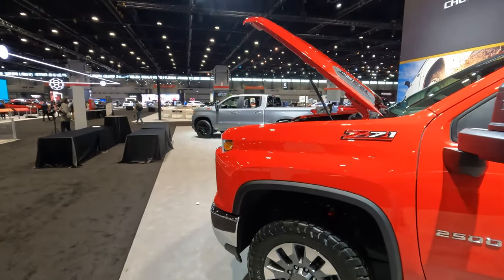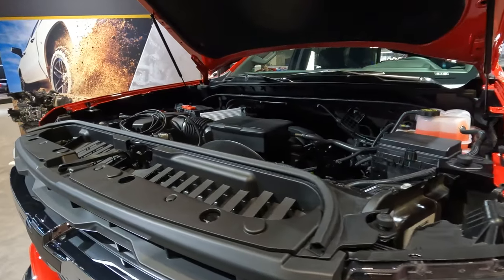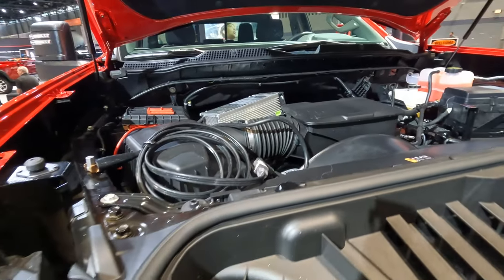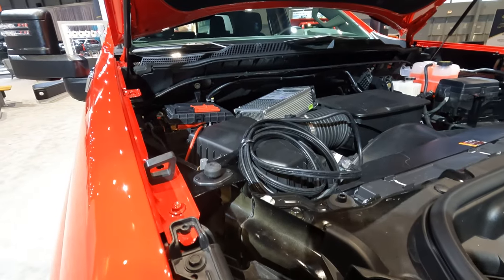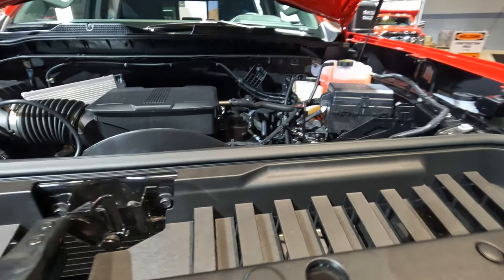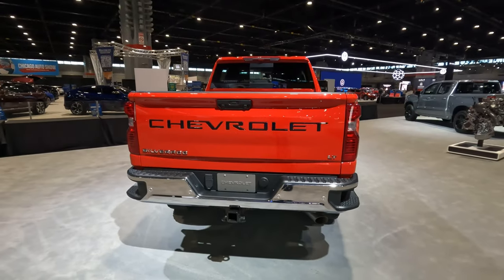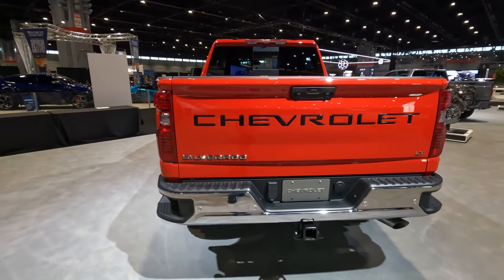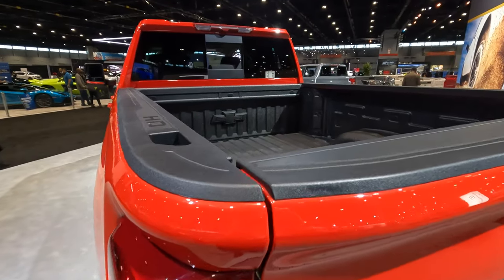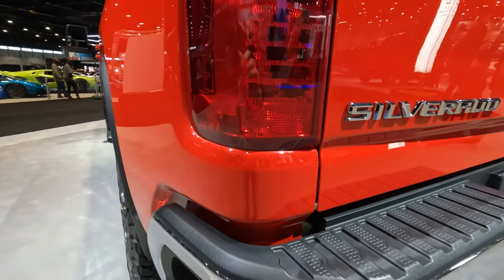Under the hood of this particular truck is the 6.6-liter turbo diesel engine. It's going to make 470 horsepower, and check out the increase on the torque — up to 975 foot-pounds — mated to a 10-speed automatic transmission. When it comes to trailering, you can tow up to 26,000 pounds, and the payload comes in at a max of 3,411 pounds. It's a very versatile truck in a multitude of ways.